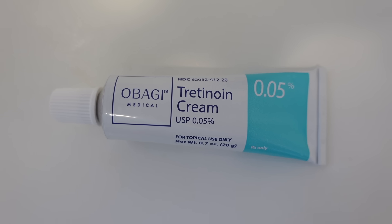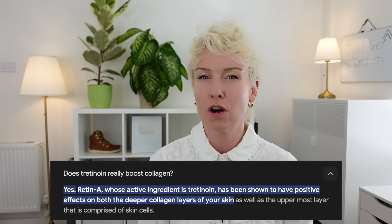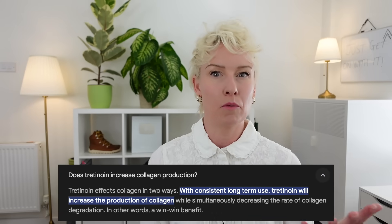Then it's time for the good stuff. I use tretinoin, which is a retinoid — a form of vitamin A. If you've heard of tretinoin, chances are you know how incredible this product is. It's usually prescribed to treat acne, but it's also used for anti-aging and pigmentation. It's proven to increase the production of collagen and elastic fibers in the skin, making the skin thicker and more elastic, and it increases skin cell renewal, resulting in new skin cells coming to the surface quicker.